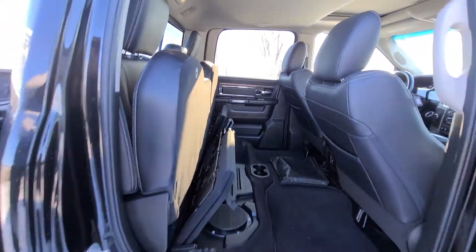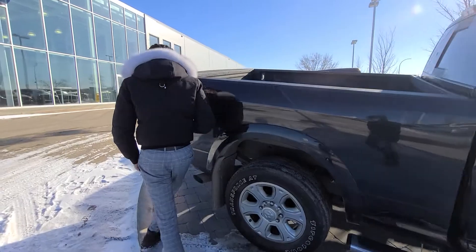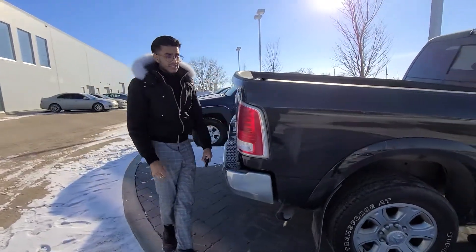So overall, a solid truck. This thing is in mint condition — I kid you not, mint condition. We have the Carfax and the Avic inspection for it.